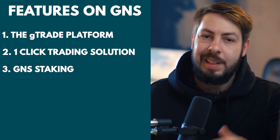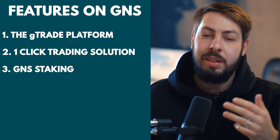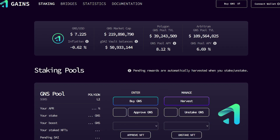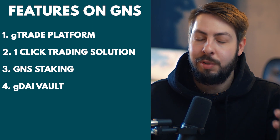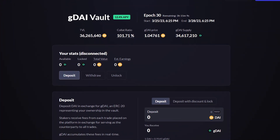Number three, GNS staking. In exchange for staking GNS tokens, users are rewarded through DAI generated from trading fees. You can also earn a higher percentage of staking rewards by staking up to three Gains NFTs in the GNS pool. Number four, the G-DAI vault. Gains Network uses a G-DAI vault that serves as a conduit for trading activities. Users can stake their DAI tokens in this vault to be liquidity providers, and are rewarded with a share of the trading fees, which incentivizes them to continue staking.